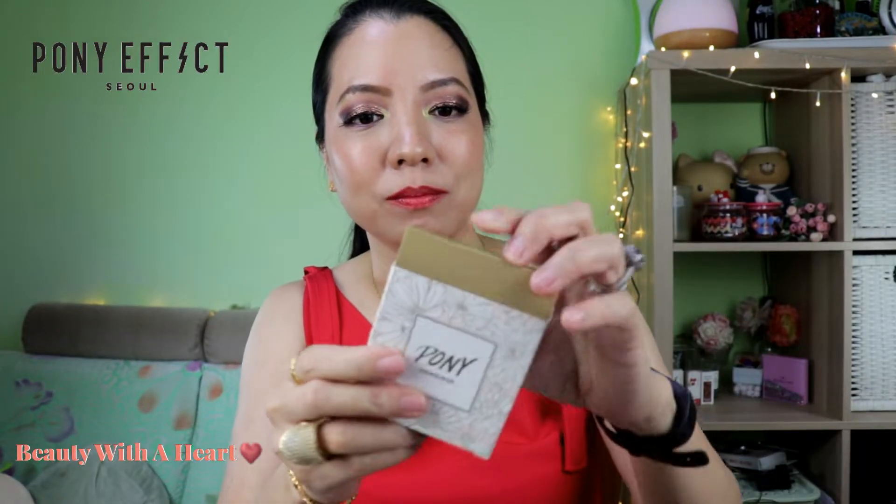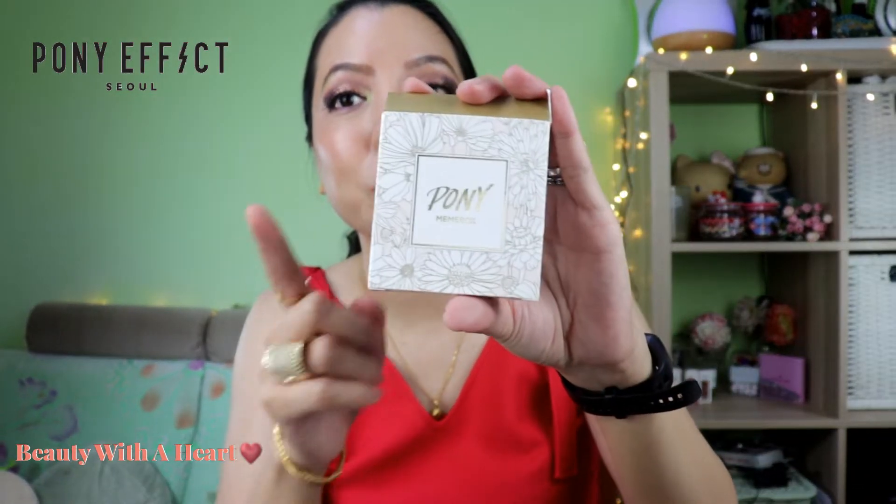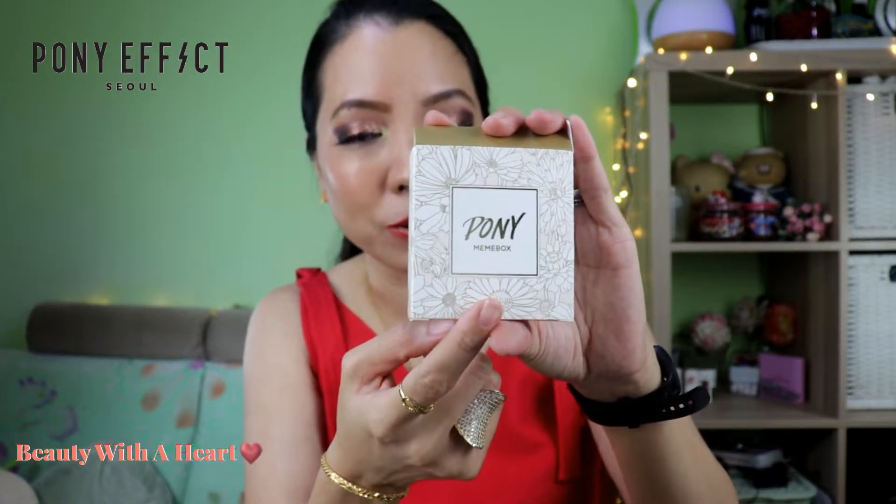I also ordered this eyeshadow quartz. When I first saw the packaging and labels from the website, I thought this was a Pony Effect eyeshadow palette, but it's not. It's actually a collaboration between Pony and Miu Miu Box, which is another Korean brand. While Pony Effect is cruelty-free, I do not know whether Miu Miu Box is cruelty-free or not. I bought this by mistake.